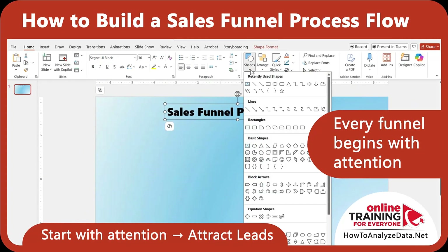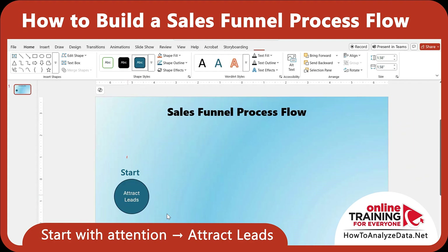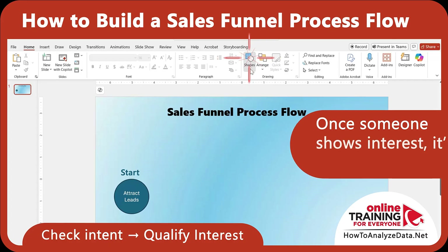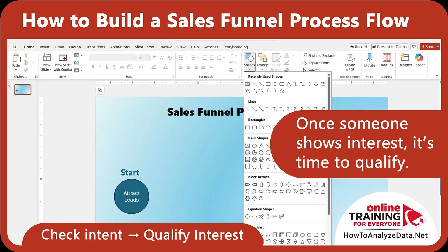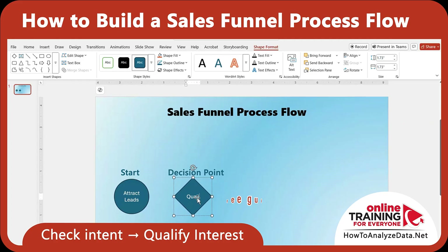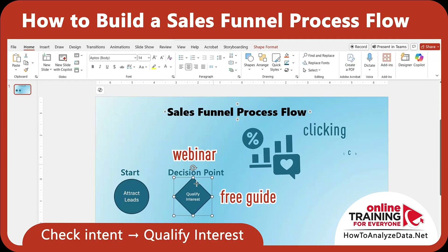Every funnel begins with attention. In the attract leads phase, your goal is to bring potential customers into the ecosystem. It could happen through ads, social media, SEO, or content marketing. You're not selling yet — you're just opening the door. Once someone shows interest, it's time to qualify. Is this lead just browsing or seriously exploring the solution? You can offer something valuable like a free guide or webinar and look at their engagement. Are they clicking, watching, signing up? If yes, move them forward.